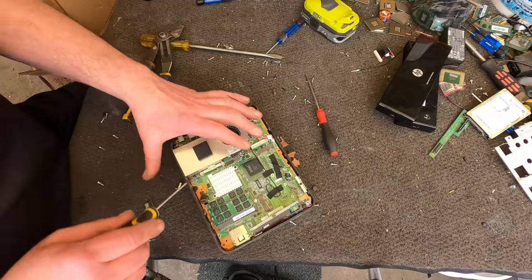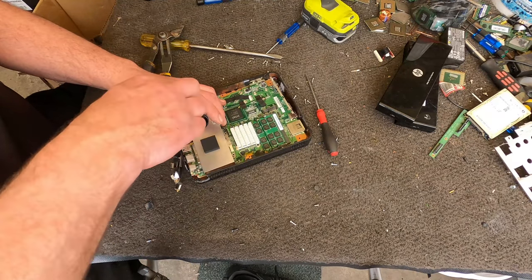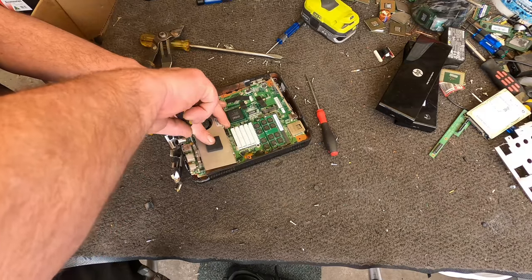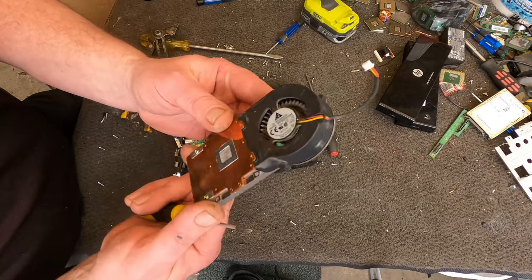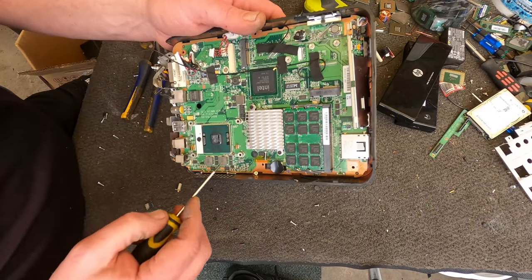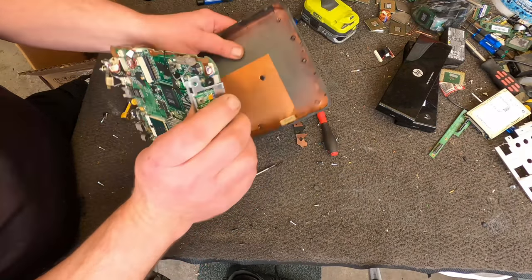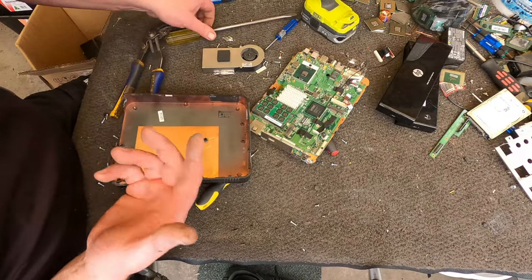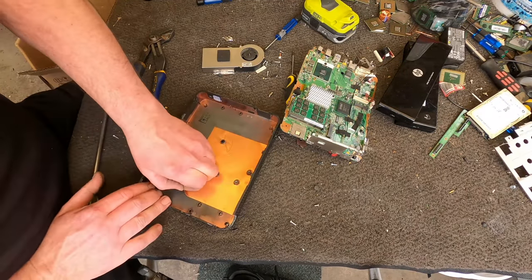You say 'oh can you fix up my PC?' — yeah no worries, leave it with me, give me 20 minutes and it'll be fixed. It's actually a nice copper heatsink and there's our motherboard — it can go as like a laptop motherboard. There's a bit of copper in this case — obviously it's just plastic but this copper plate is just a thin sheet of copper. Let me see if I can peel it off.